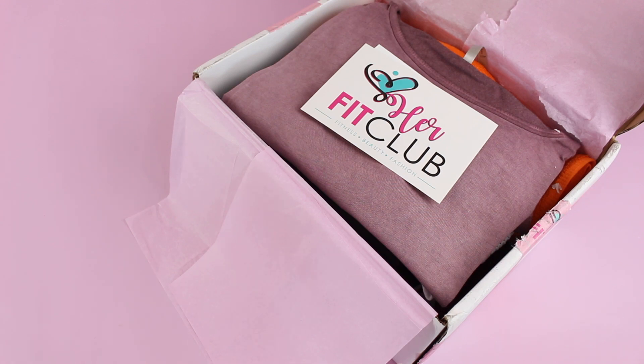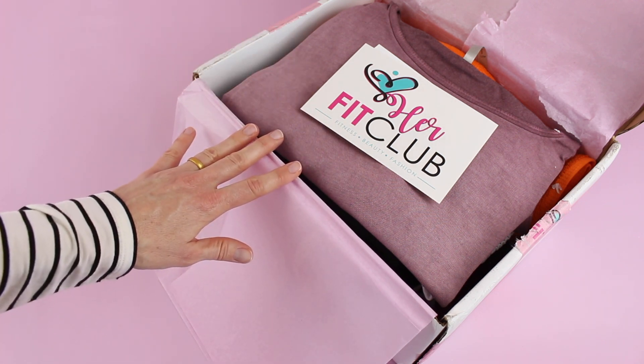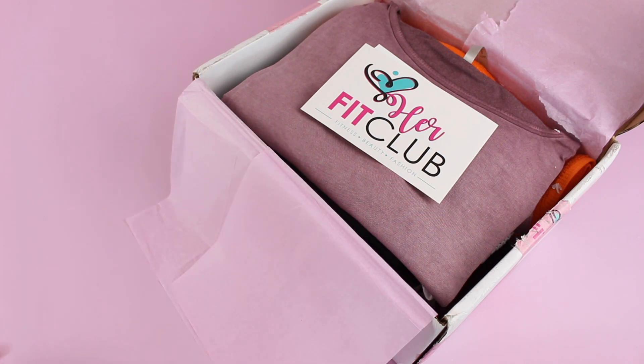With the Fashion Fit box you get one new outfit — one to two sports bras or full coverage tops and matching leggings. With the Beauty box you get one new outfit, two to three pieces, and some bath and body products. With the Move Fit box you get one new outfit, one piece of workout equipment, and two full-size beauty products. And with this Premier Fit box you get one new outfit, one piece of workout equipment, two full-size beauty products, and matching running shoes. Amazing.